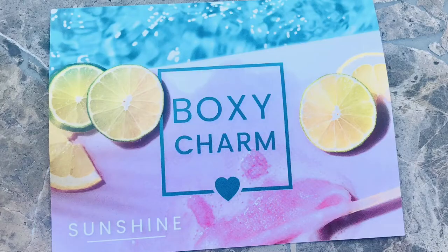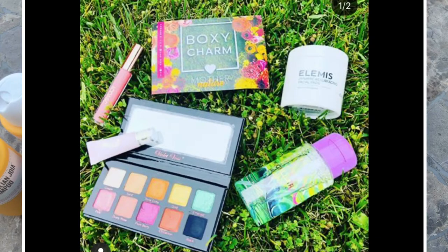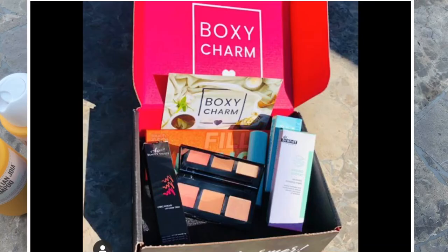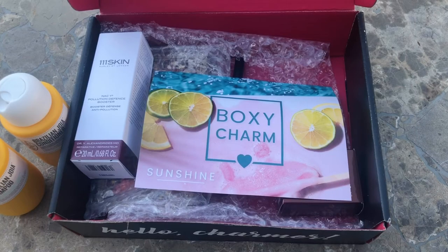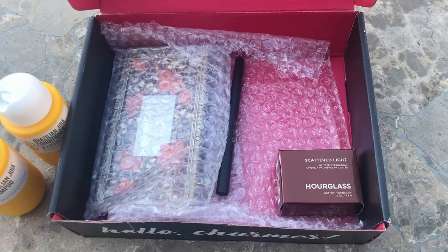BoxyCharm is a monthly makeup subscription box. It's $25 a month and you get over $100 worth of products. There's been times where I got $200 worth of products, so it's definitely worth your money — it just all depends on what you get. You really have to be a makeup and skincare lover to appreciate it, and you have the option to customize whether you want more skincare versus makeup. The Sol de Janeiro shampoo and conditioner is $24.